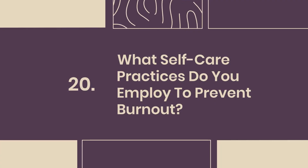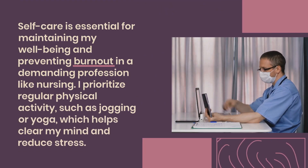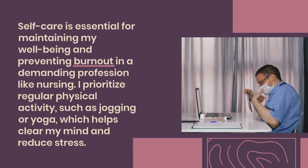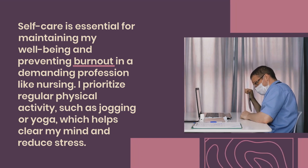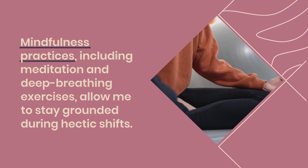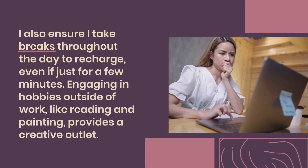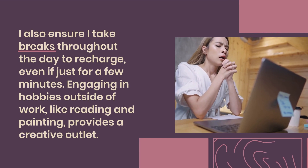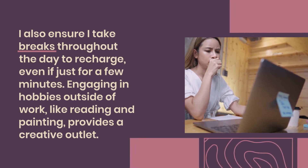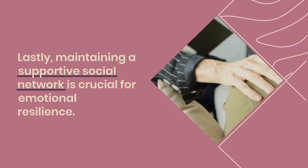Question 20: What self-care practices do you employ to prevent burnout? Self-care is essential for maintaining my well-being and preventing burnout in a demanding profession like nursing. I prioritize regular physical activity such as jogging or yoga, which helps clear my mind and reduce stress. Mindfulness practices including meditation and deep breathing allow me to stay grounded during hectic shifts. I also ensure I take breaks throughout the day to recharge. Engaging in hobbies outside of work like reading and painting provides a creative outlet. Maintaining a supportive social network is crucial for emotional resilience.